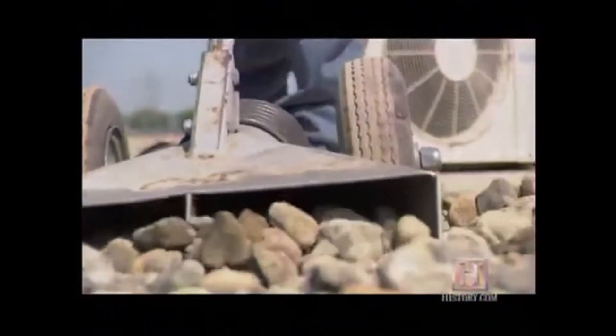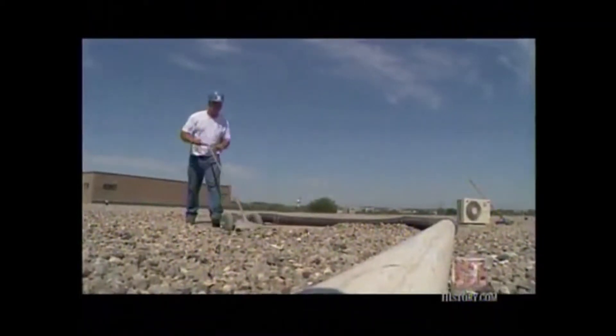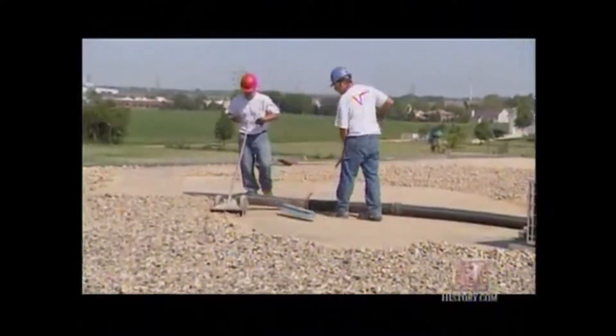Rocks on construction sites. What these contractors are doing is using a hurricane vacuum to remove the rock that is on this roof deck. The reason that rock is down here is to hold the roof down in wind. Before the roof can be replaced or repaired, this rock has to be removed.